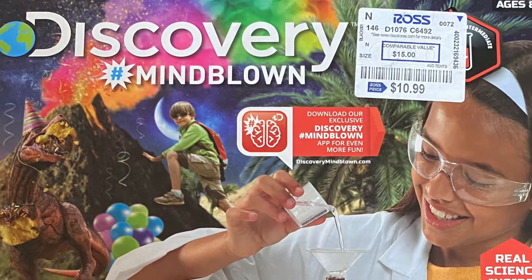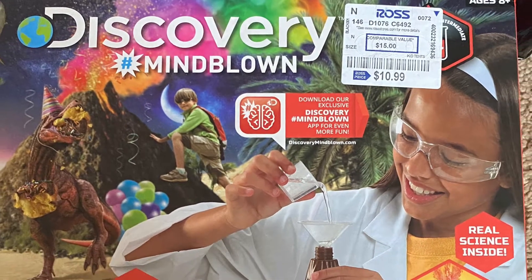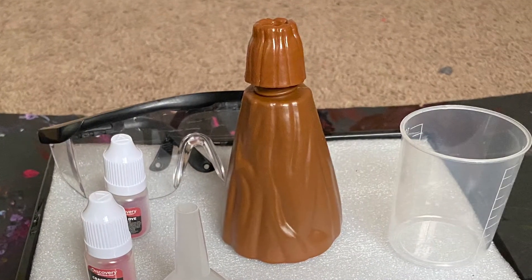Hello guys, what we have here is a Discovery Mind Bone Science Kit. Let's open it! What do we have in here?